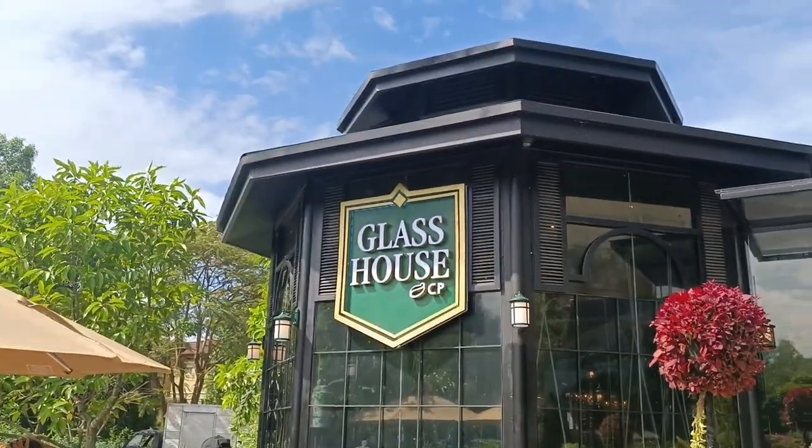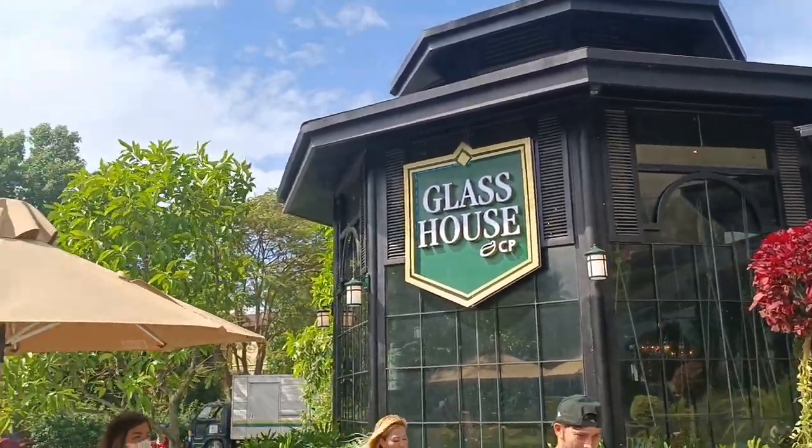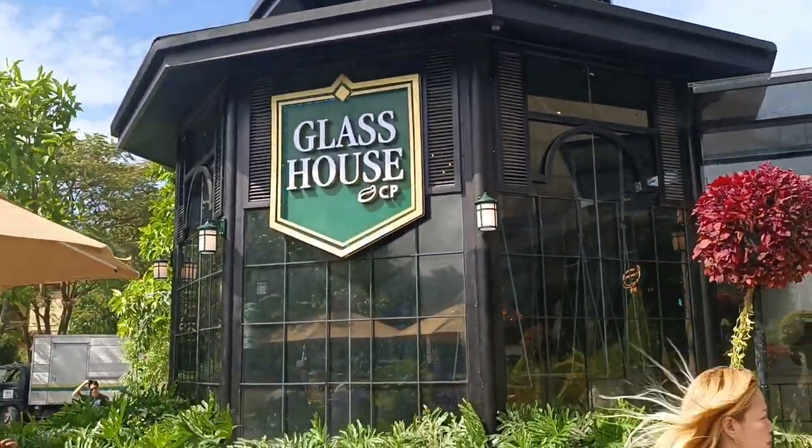What's up, fam? So right now we're going to go in. Guys, stay tuned. What up, y'all? So we're currently at the Glass House. We're going in right now in a bit.